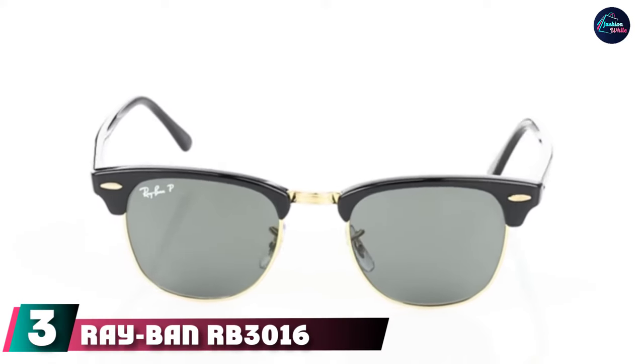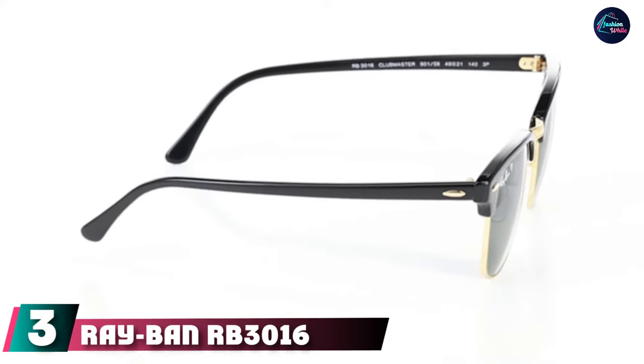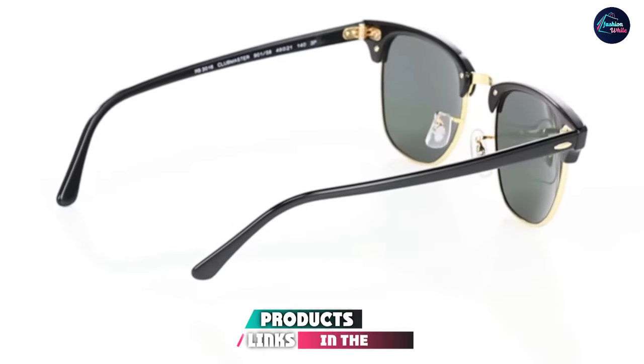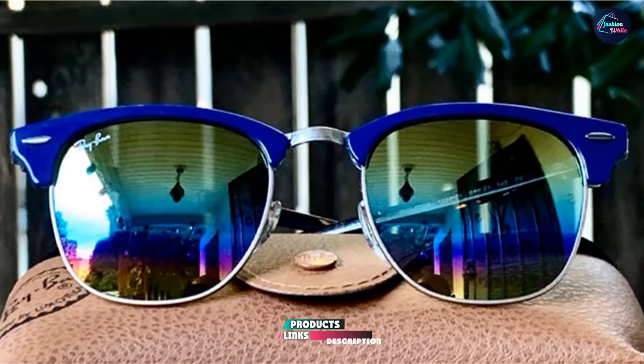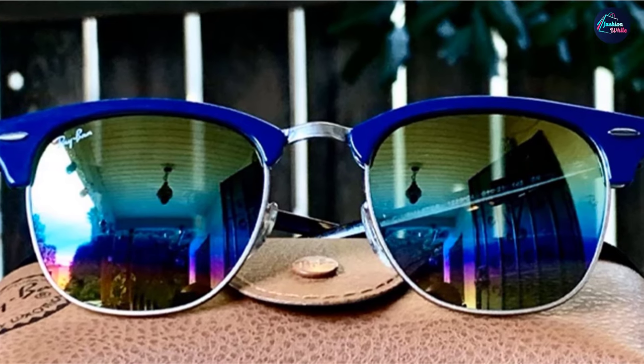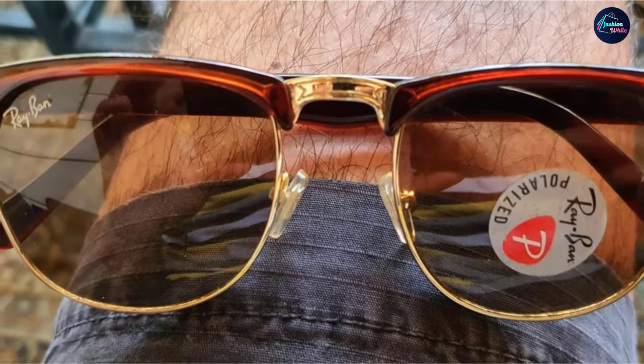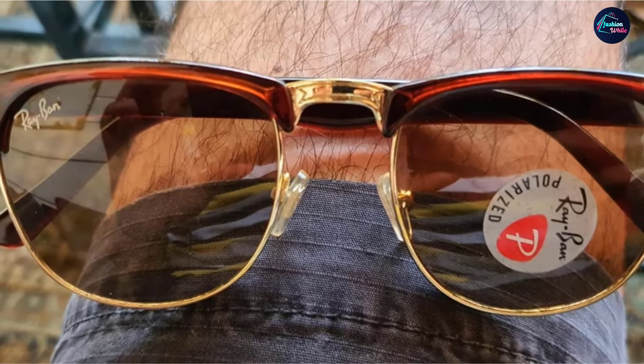The number three position is the Ray-Ban RB3016 Clubmaster Square Sunglasses. The Clubmasters are a vintage, retro style that's elegant yet fashionable, featuring brow-line frames and a sleek look. For round-shaped faces especially, these glasses give you a cool, bold style. These lenses have polarized treatment and 100% UV protection. Along with the handy anti-glare lenses, these sunglasses come in a variety of color options, ranging from lens tints to tortoise-style frames.